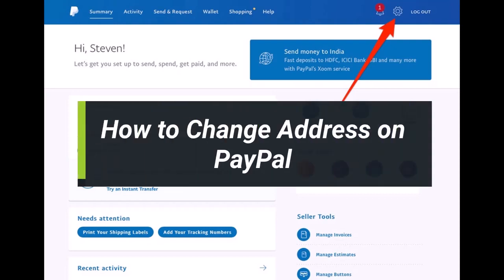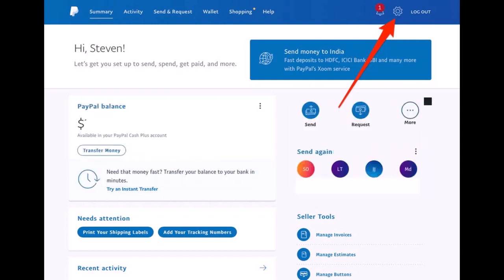Hi everyone, welcome back to our channel. I am BMO from How2Geek. In today's video, I'll show you how you can remove or change your PayPal address, so make sure to watch the video till the end.